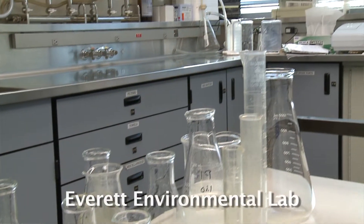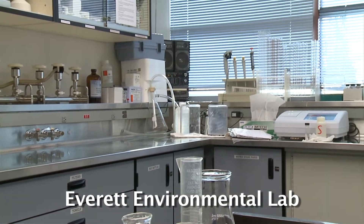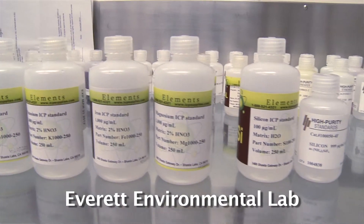The Everett Environmental Lab does several tests: water, wastewater, drinking water, and soils, as well as biosolids for a variety of different chemical makeups.